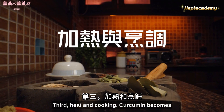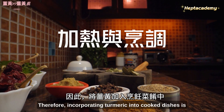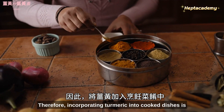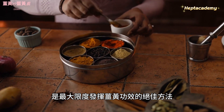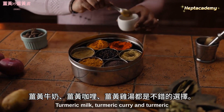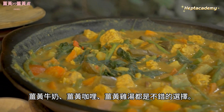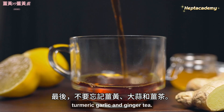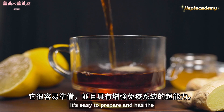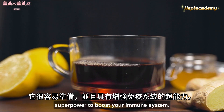Third, heat and cooking: curcumin becomes more bioavailable when exposed to heat. Therefore, incorporating turmeric into cooked dishes is an excellent way to maximize its benefits. Turmeric milk, turmeric curry, and turmeric chicken soup are all good choices. Don't forget about turmeric, garlic, and ginger tea — it's easy to prepare and has the superpower to boost your immune system.